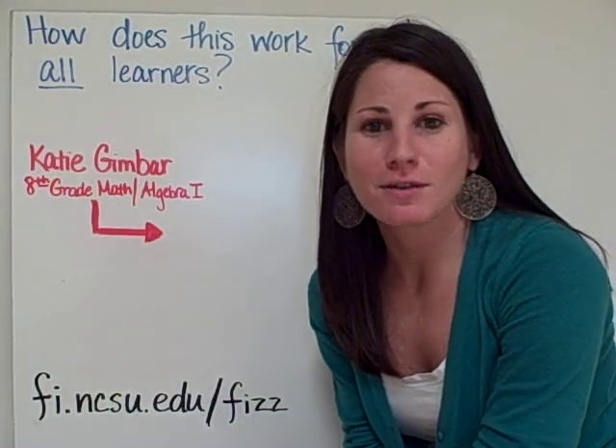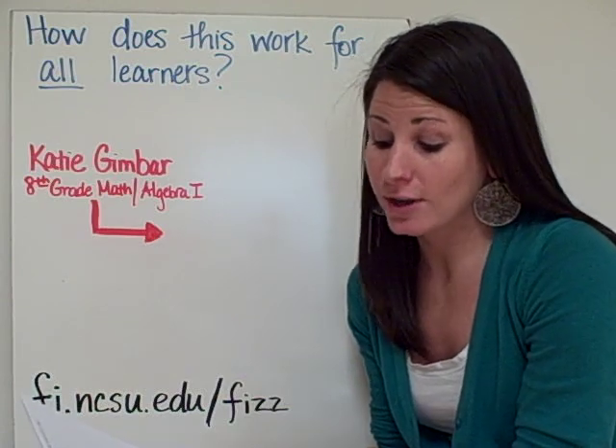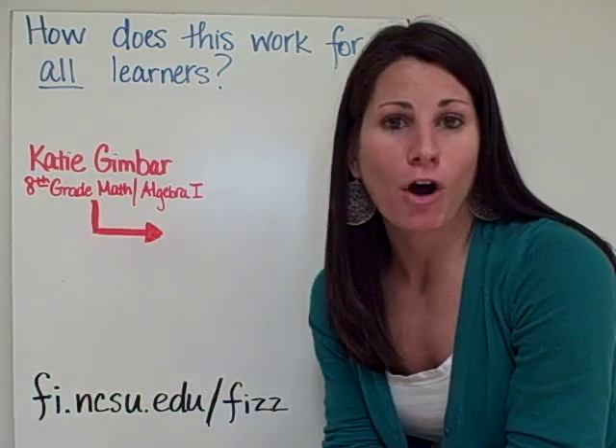I'm Katie Gimbar and I'm answering questions about my flipped classroom. This question comes from Steve in North Carolina: How does this work for all learners?